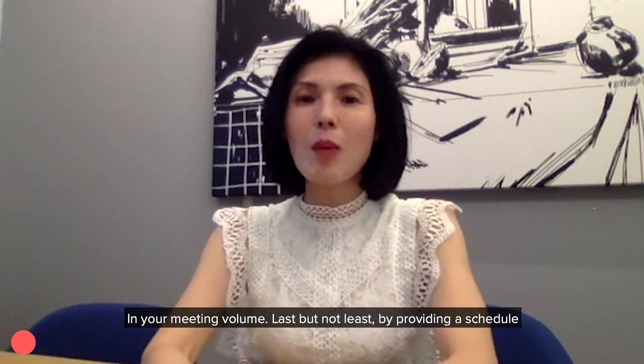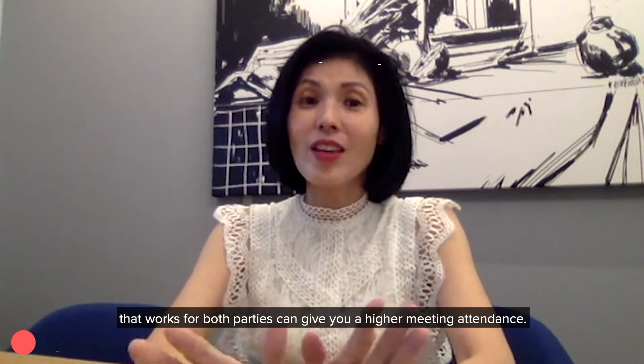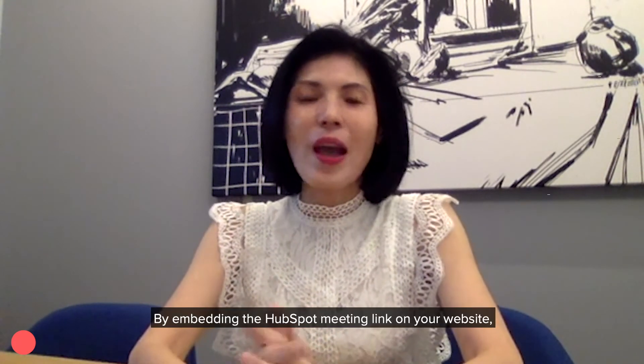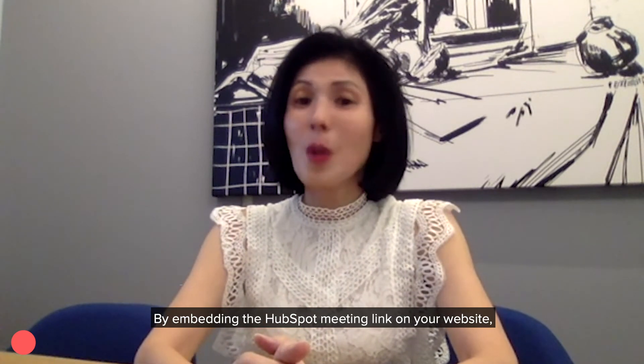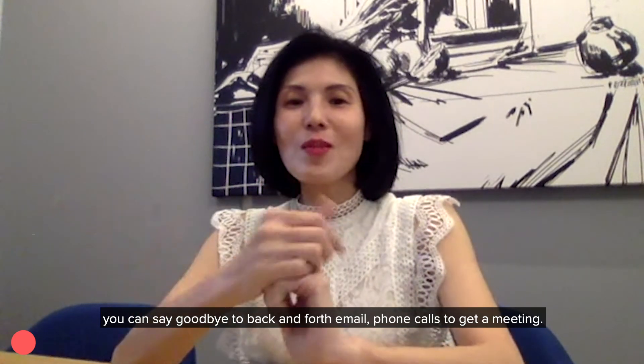Last but not least, by providing a schedule that works for both parties, you can achieve a higher meeting attendance. This will reduce the chances of rescheduling. By embedding the HubSpot meeting link on your website, you can say goodbye to back and forth emails and phone calls to get a meeting.